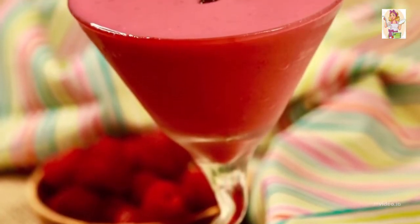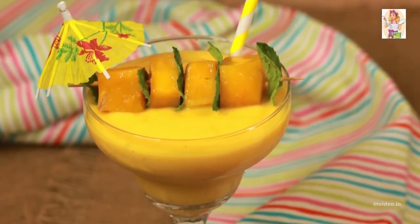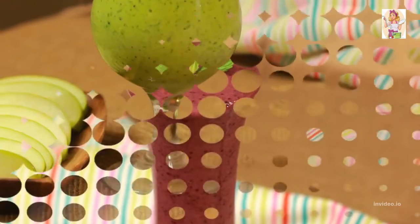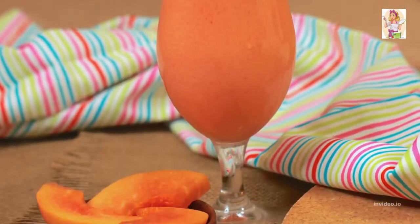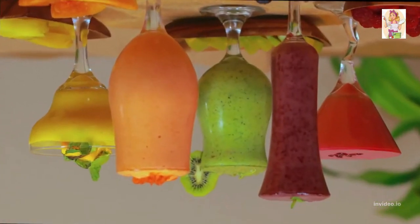If you guys like it, give it a big thumbs up. Do let me know which one is your favorite in the comment section below, or mention any of your requests. As always, get subscribed if you aren't already for more such yumminess. Check out other healthy recipes on my channel — see you soon in my next video.